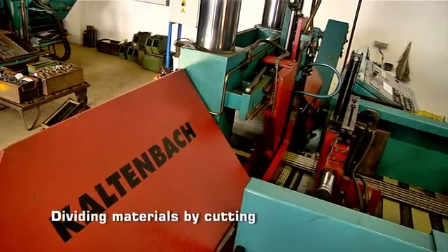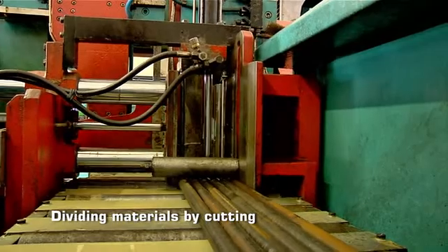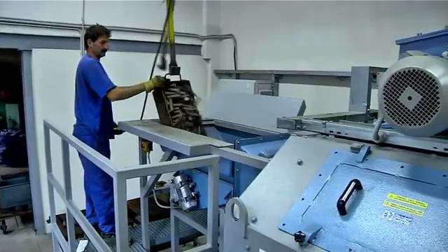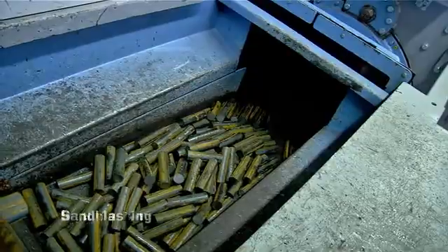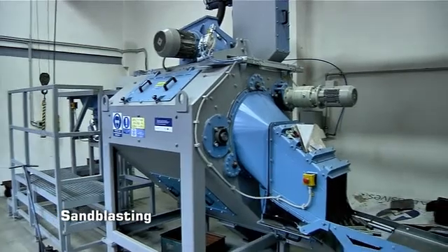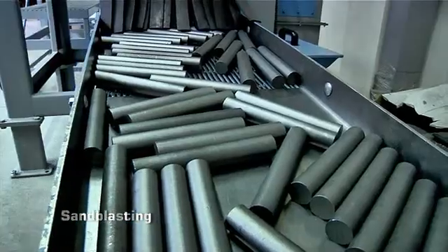The first operation when material leaves the stock is cutting into required length with a belt saw. Right after that, the cut pieces are sandblasted. At these machines, every piece is exposed to a spurt of abrasives, which clears the surface of all impurities and prepares the material for the next operation.